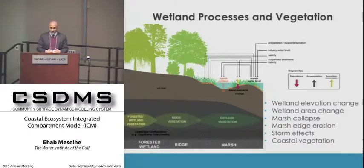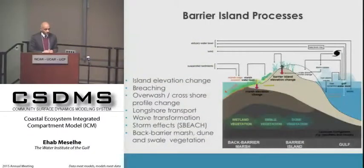We include storm effects on water, salinity, and sediment distribution, all fully integrated with the vegetation module. In the barrier island component, we track island elevations and include breaching, overwash, longshore transport, cross-shore transport, and vegetation on the backside of the islands.